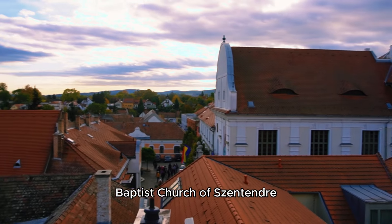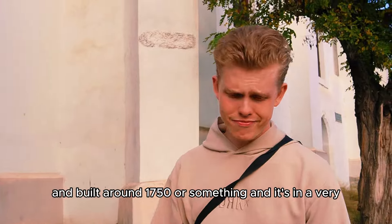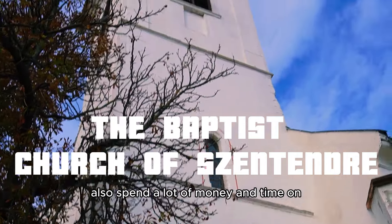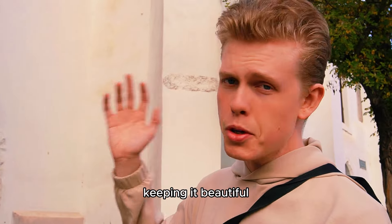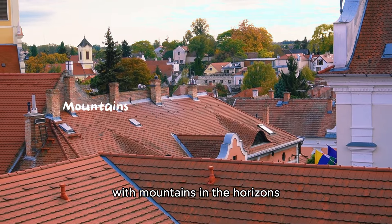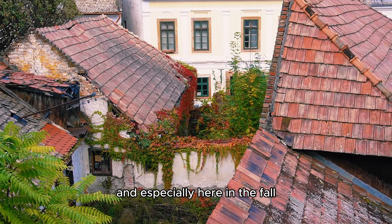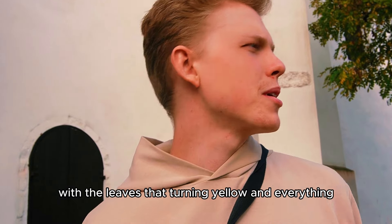The Baptist Church of Szentendre is built around 1750 or so. It's in very good shape — in the last hundred years they've spent a lot of money and time keeping it beautiful. It's on the top of Szentendre with mountains on the horizon, beautiful roofs, old buildings. You have to come here to experience this — especially in the fall when the leaves are turning yellow.